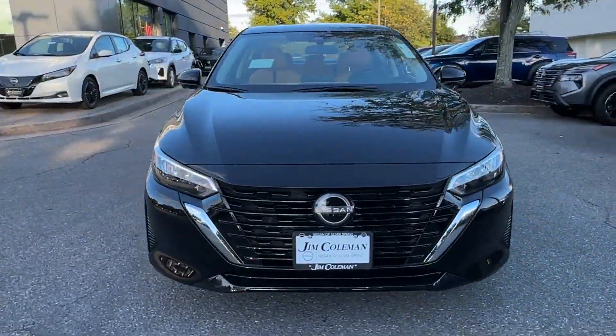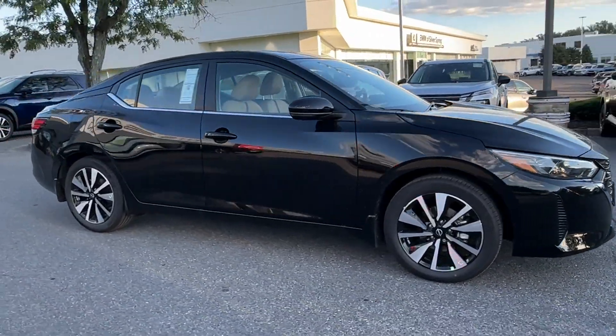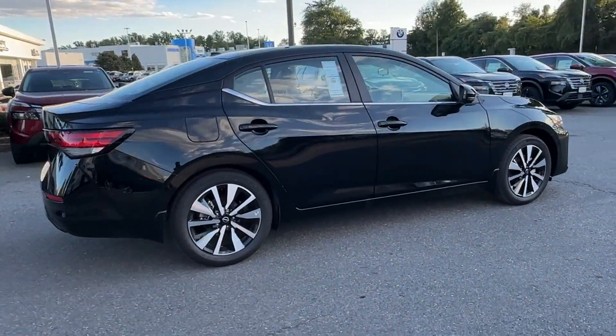2025 Nissan Sentra. This sedan combines safety and comfort with style and performance. It's equipped with a full package of convenience and efficiency,